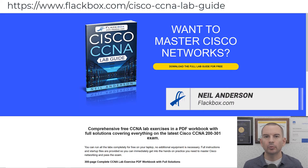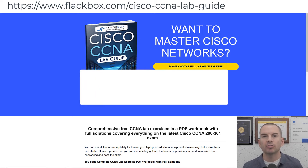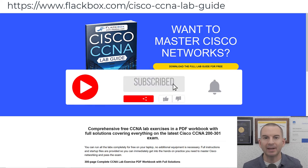Just a quick reminder before we get into the lesson to download the hands-on lab exercises that accompany this full CCNA course. I'll include the link in the description. Also remember to subscribe and hit the notifications bell so you don't miss any of the lessons in the course. Okay, let's get into it.